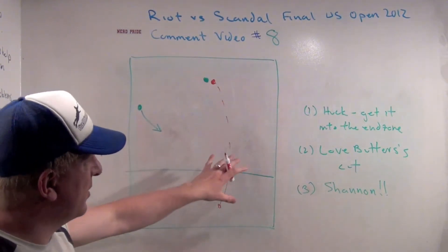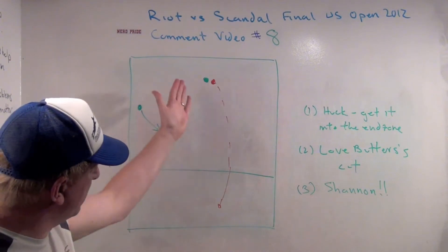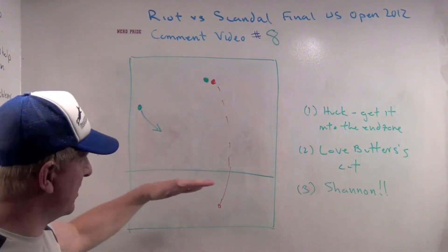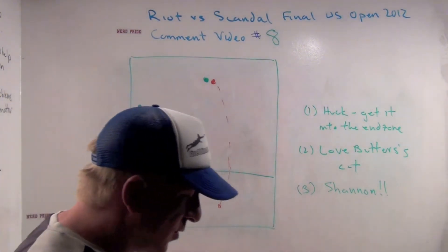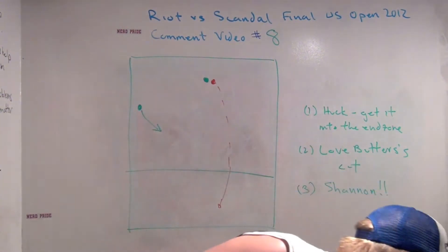We don't have the rest of the fooling around in the end zone. Love the concept here. Improving by getting that disc maybe 10 to 15 yards further in the end zone is going to make it a goal rather than finding one extra pass to score. And speaking of that extra pass, Shannon O'Malley makes this spectacular play here.